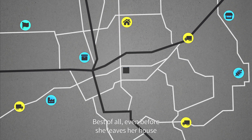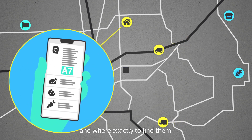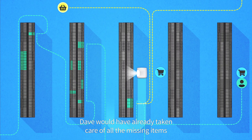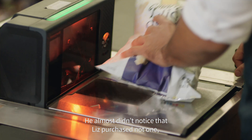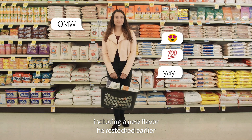Best of all, even before she leaves her house, Liz can now check whether the snacks are available and where exactly to find them. By the time Liz arrives at the store, Dave would have already taken care of all the missing items and assisted a number of customers. He almost didn't notice that Liz purchased not one, but two bags of the snacks, including a new flavor he restocked earlier.